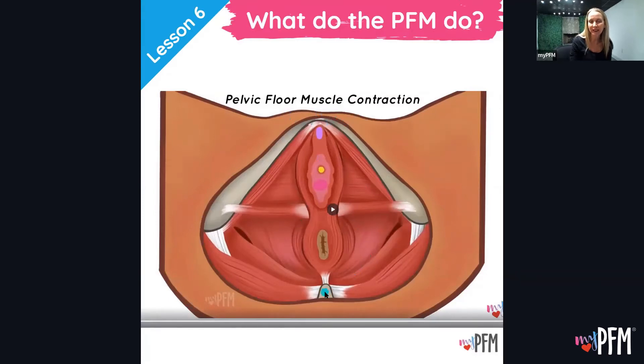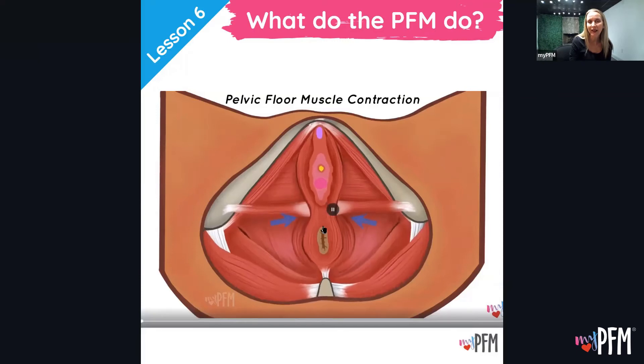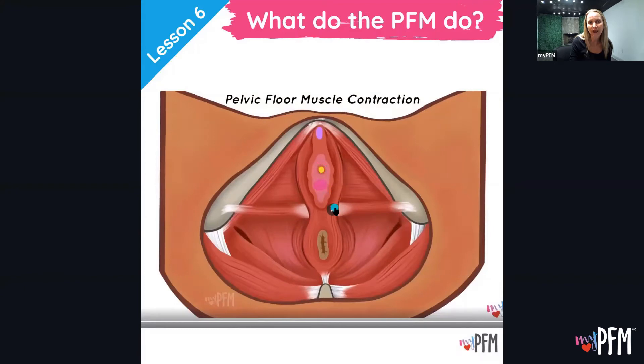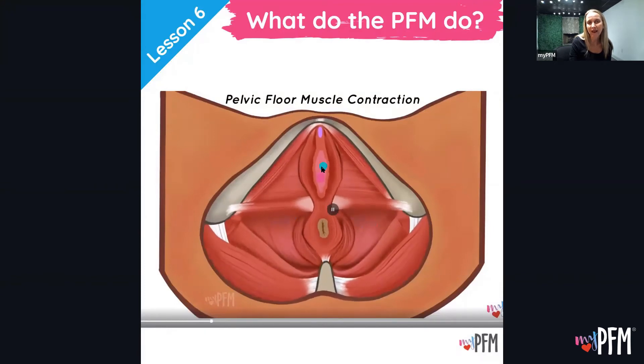Here is an animation — this is a bit of an exaggeration but shows what the pelvic floor muscles are doing. Here's the pubic bone, the tailbone — we're looking into the pelvis from below. Here's the anus, the pelvic floor muscles that wrap around it, the vaginal opening, and the urethra opening near the clitoris. Watch what happens when the pelvic floor muscles contract: the anus closes and relaxes, the vaginal opening closes and relaxes, and the same with the urethra.